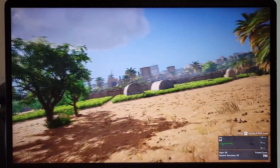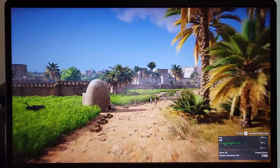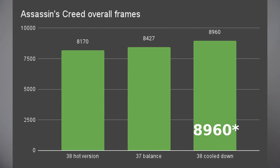Especially the Assassin's Creed. On V38, when the laptop was super hot after running Red Dead Redemption 2, I got 8170 overall frames with performance mode — 300 lower than the results on V37 with balance mode. And if I wait for it to cool down, I got 8970. I haven't seen something like this on any other distribution before, so I don't really know how it will perform in the actual gaming situation. My guess is you might get super smooth gameplay for a couple of minutes, then it will deteriorate over time.